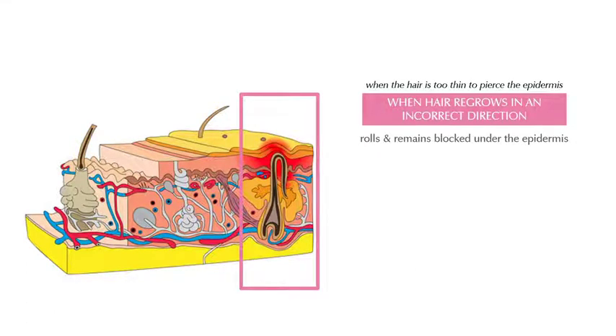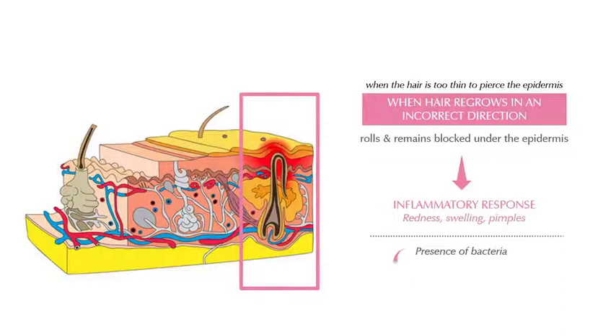It is then that the body perceives the hair as a foreign body and triggers an inflammatory response, which causes redness, swelling, and pimples. The presence of pathogenic bacteria then contributes to a local infection called folliculitis.